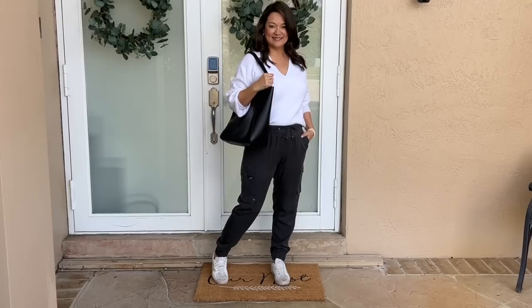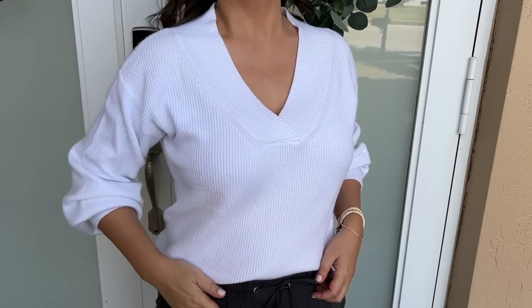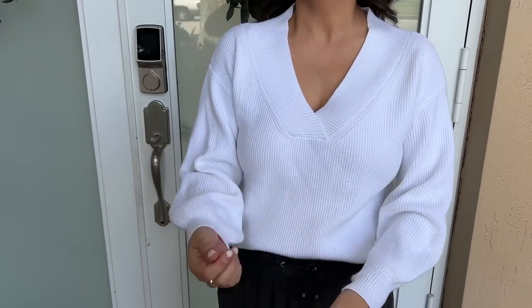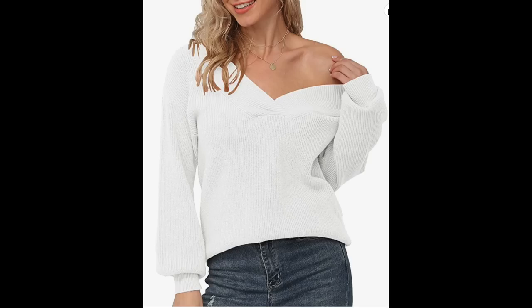For this first outfit I'm going to share something new that I recently picked up, paired with something I've had for a few years that I still absolutely love. I have this white pullover sweater that I picked up a couple of years ago from Amazon. Every single winter I always pull it out because there are several different ways you can wear it — I love the versatility. With this outfit I have it as a traditional v-neck, but you could also wear it as an off-the-shoulder or one-shoulder sweater.